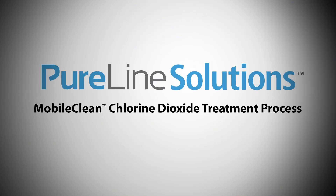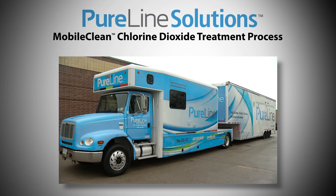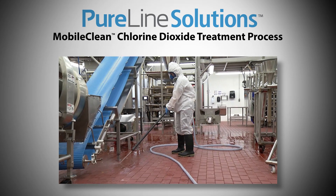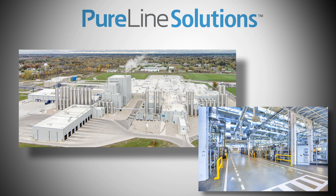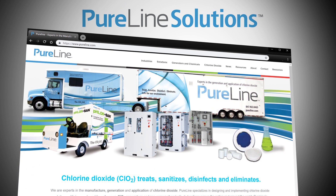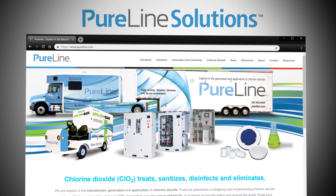The following video explains the process used by PureLine Solutions professionals while performing a Moboclean chlorine dioxide treatment in your plant. It also illustrates the floor and drain treatment application. The Moboclean system can be used to treat areas from 100,000 cubic feet up to entire plants of several million cubic feet in volume. Other videos on this website illustrate the PureVista treatment options used for smaller areas, including instructions for self-service use of PureVista available from PureLine Solutions.